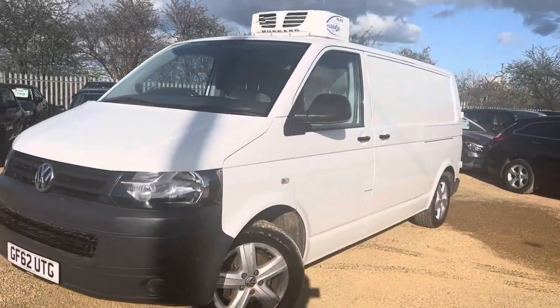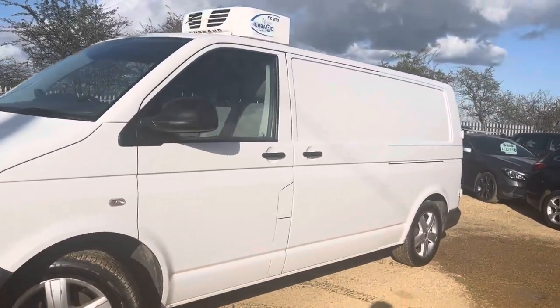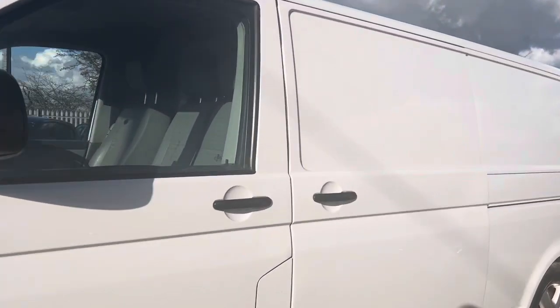Hello and welcome to Car Fam. Today we have our 62-plate Volkswagen Transporter van with us. We're going to have a quick walk around, have a look at its general condition and some of its features as well.